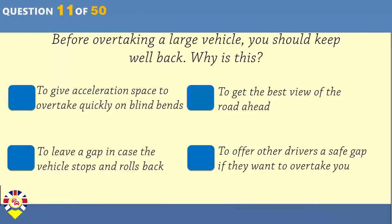Before overtaking a large vehicle, you should keep well back. Why is this? To give acceleration space to overtake quickly on blind bends. To get the best view of the road ahead. To leave a gap in case the vehicle stops and rolls back. To offer other drivers a safe gap if they want to overtake you.